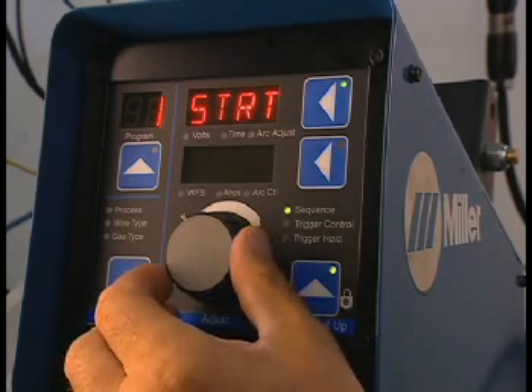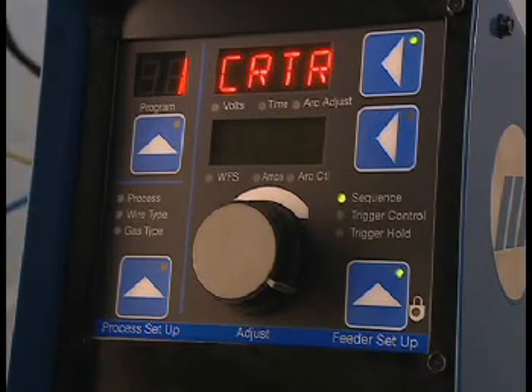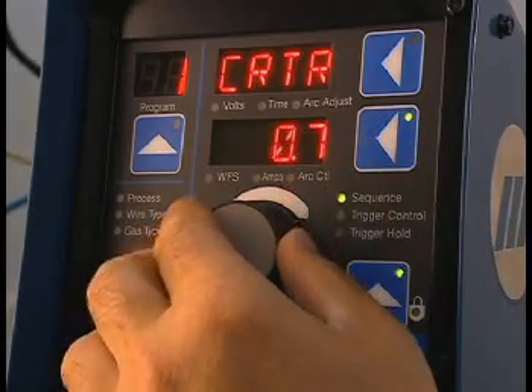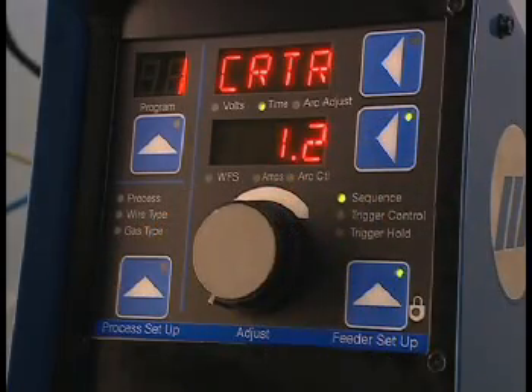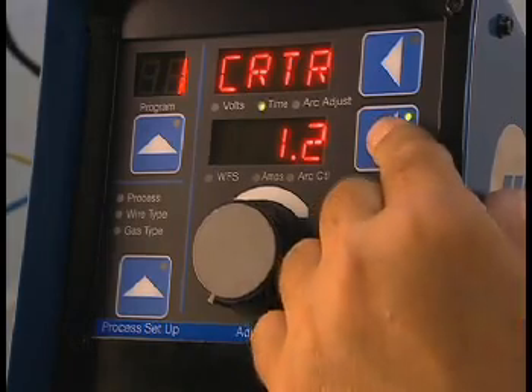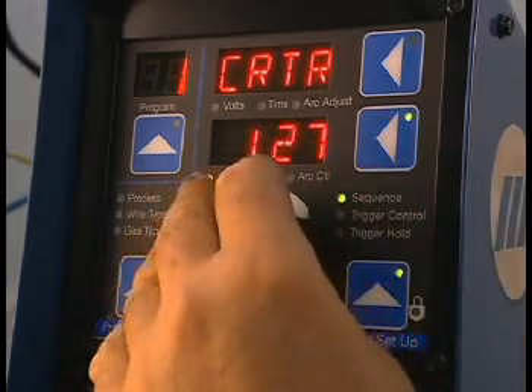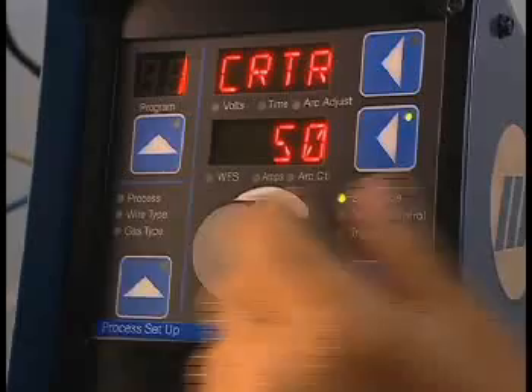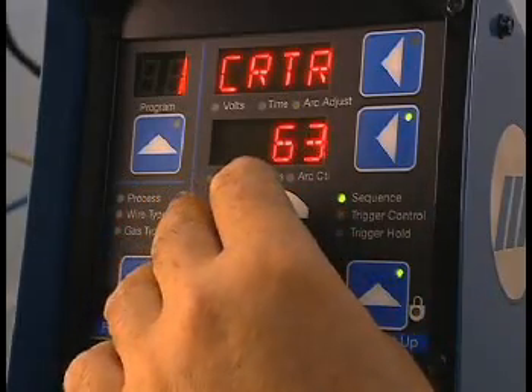The next step in sequence is crater, which allows the user to program a delay at the end of the weld to fill the crater. To change crater parameters, press the lower display button and turn the adjust knob to change the time settings. Similarly, press the lower display button and turn the adjust knob to change wire feed speed settings and arc adjust settings.